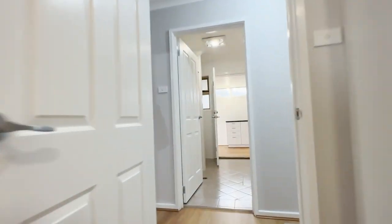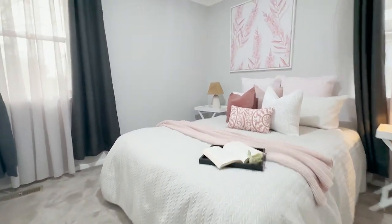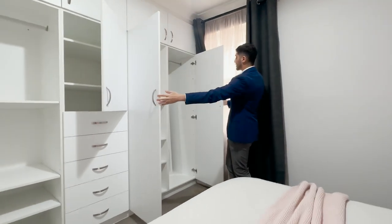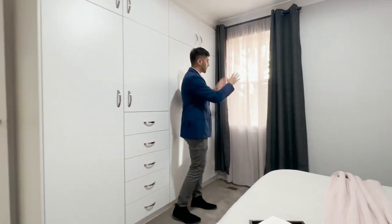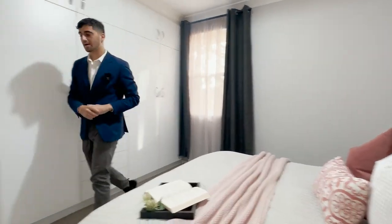Right next door, we'll call this one bedroom number one. Brand new carpets underfoot, new paint, new window treatments. The window faces north and it's a really large space for your clothing and whatever you like. More robe space, and this bedroom also has a window to the north as well as out to the east, so you get morning sun. A really large zone — easily fits a queen-size bed and bedside tables.